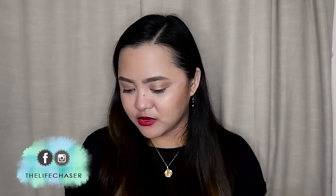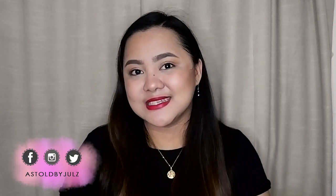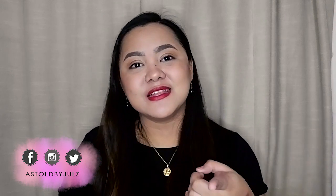Hi guys, Julie here. Welcome back to my channel. Today we are gonna unbox a package from Caronia Philippines. They sent this to me in celebration of their 50th anniversary and I'm really excited because the box is really pretty. It's kind of heavy so I'm excited to know what's inside.